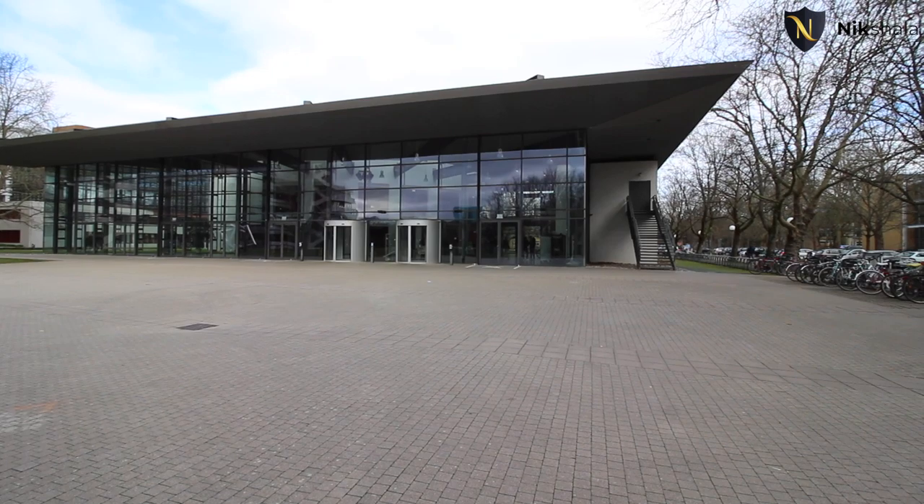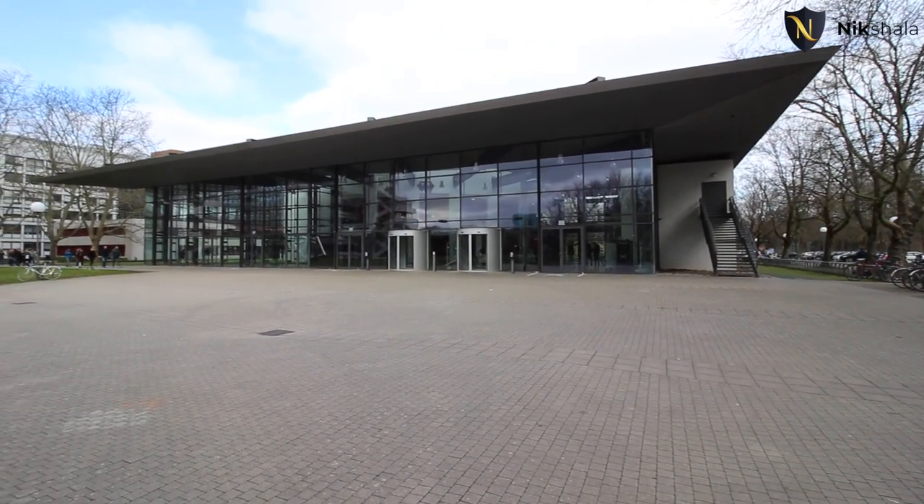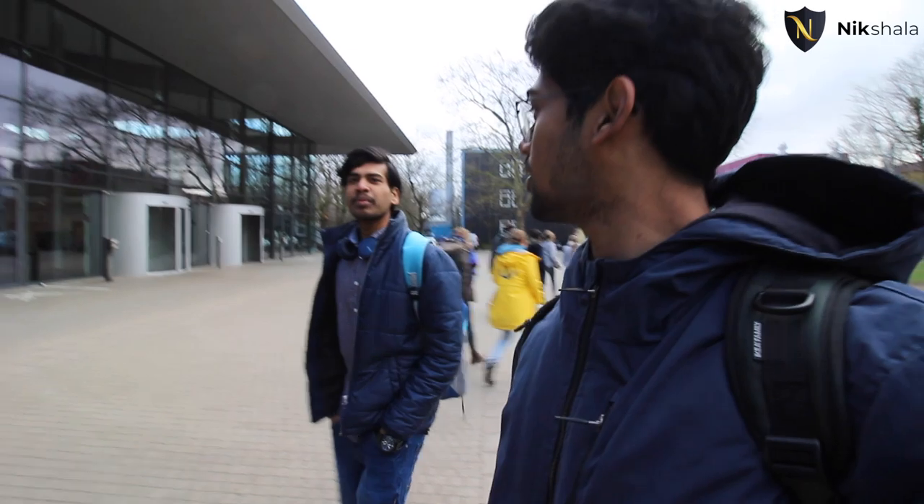Right behind us is the auditorium, where a lot of events take place at different capacities. On attendance — great news for students: there is no mandatory 75% attendance requirement. If you like the lecture you can attend, otherwise you just need to clear the exam for mandatory subjects. At the end of the day the goal is gaining knowledge, enjoying the process. It's mostly research-based so you'll be excited to learn new things.